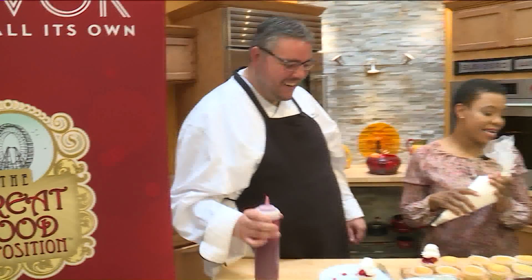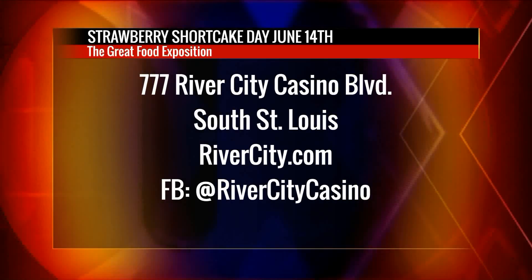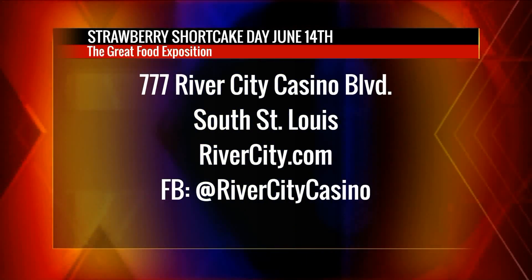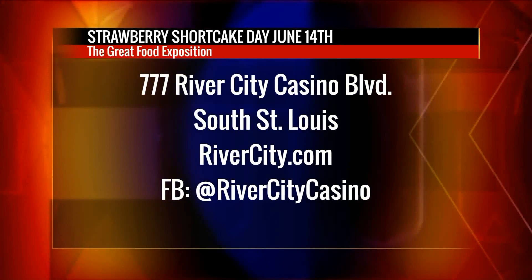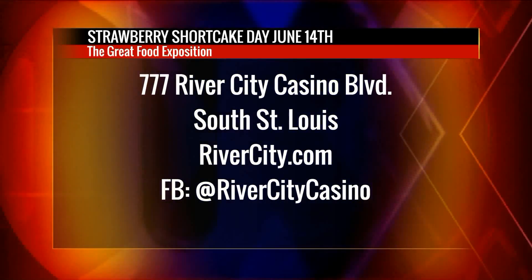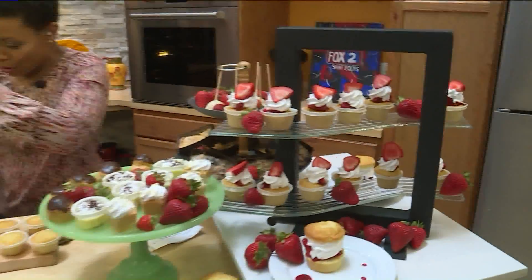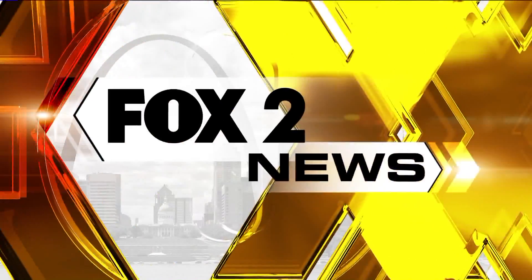We have Strawberry Shortcake Day — they're celebrating it tomorrow at the Great Food Exposition Buffet at River City Casino and Hotel. 777 River City Casino Boulevard in South City. Go to RiverCity.com or Facebook at River City Casino. Stay tuned — we're going to find out how we can get this catered to our own house here on the 9 a.m. show. We got more stuff at Bayview.